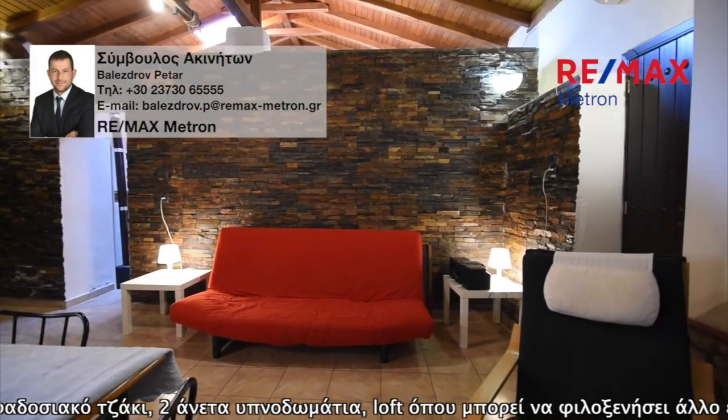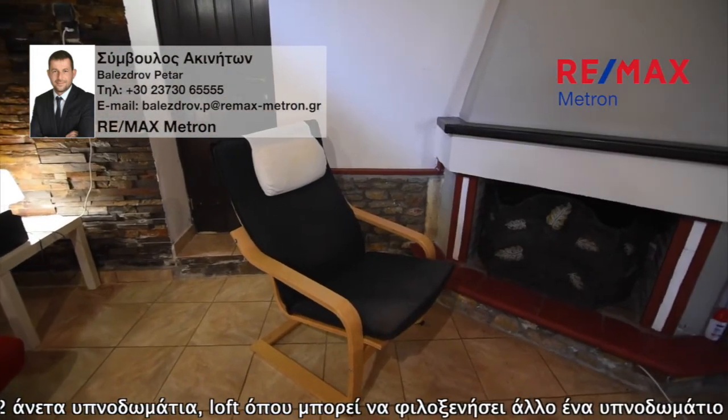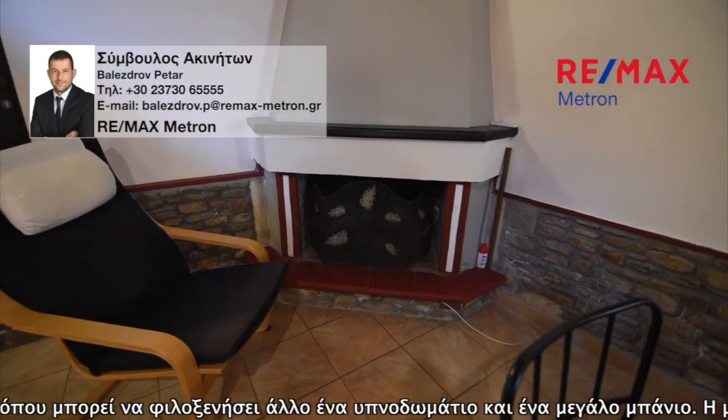It is located by the sea, only 150 meters away. Just a five minute walk and you are at the taverns of the picturesque village.